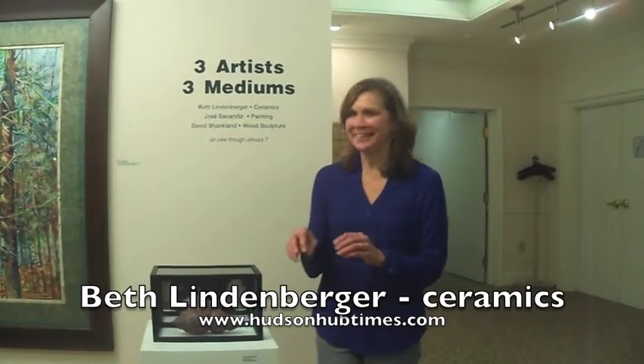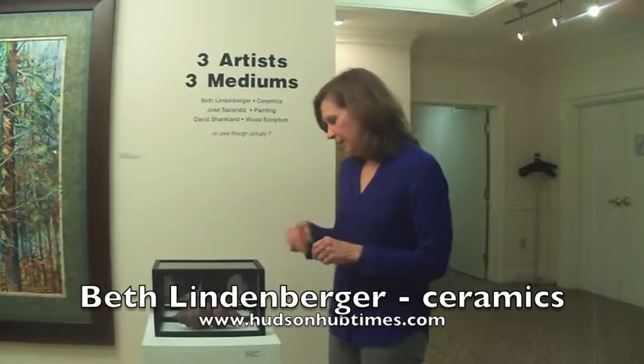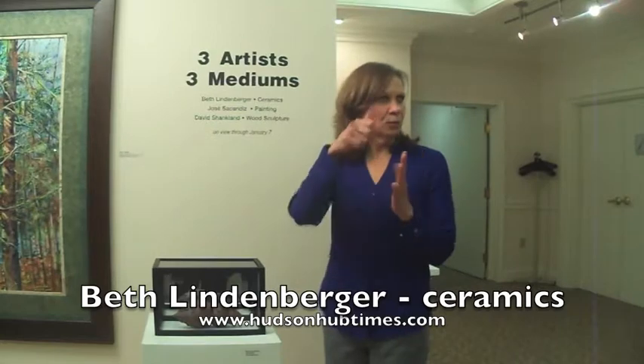Usually people think of pinch as a way to make those little ashtrays — all of your children brought home little pinch pots. And so I make those and I make them in sections. Then I clean them up and I join them together.